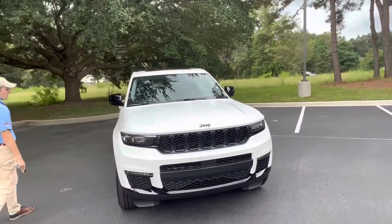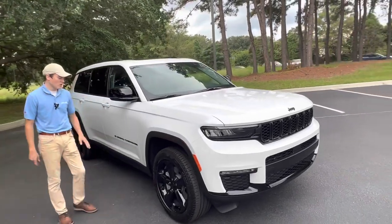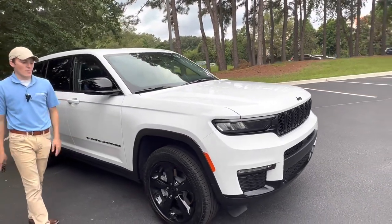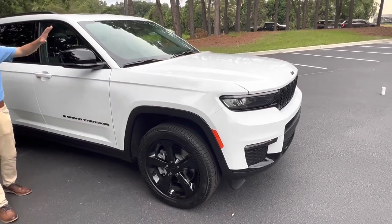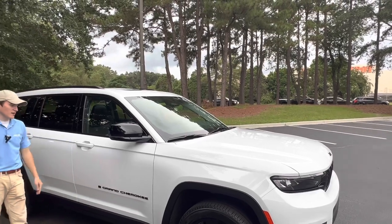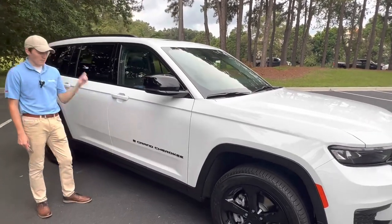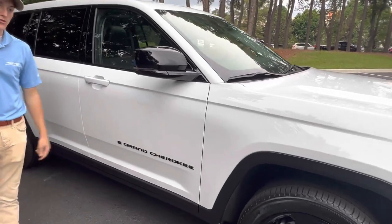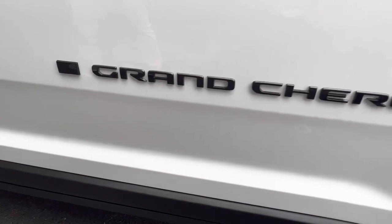Coming around the side, you've got the iconic 20-inch five-spoke design that Jeep has become known for over the years. That blackout package blacks out those wheels with a triple diamond coat appearance. Same thing on your mirror caps — those are blacked out — and your Grand Cherokee badge. You can see an American flag on both sides, pointing backwards because this is a truly patriotic vehicle. It's built in Ohio, designed in Michigan, and sold all over the US.